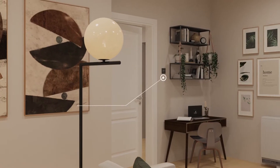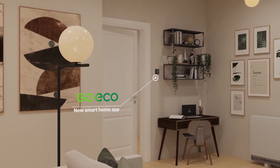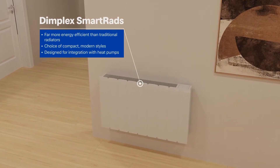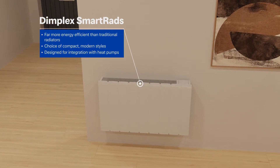Dimplex smart rads provide the same heat output as conventional radiators using much lower water temperatures and a compact, high efficiency heat exchanger to do so quietly and efficiently. When supported by a reversible heat pump, they can also provide efficient home cooling.